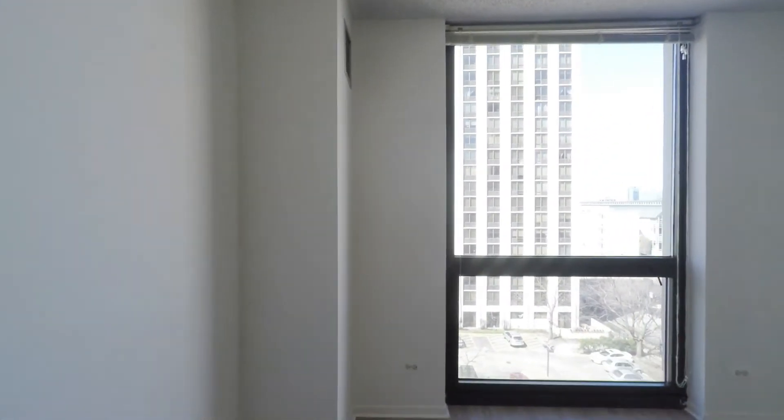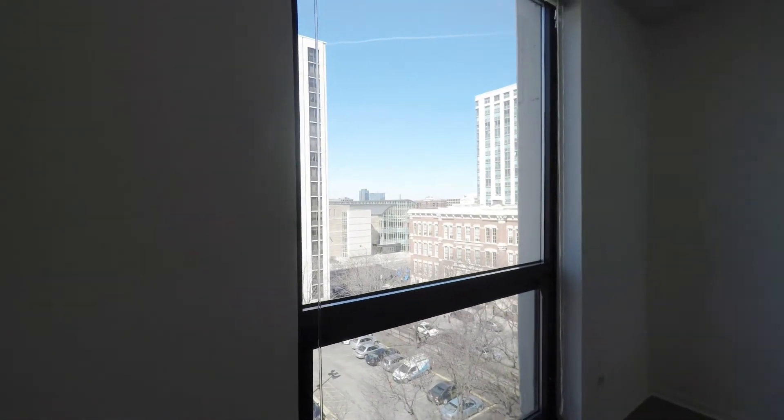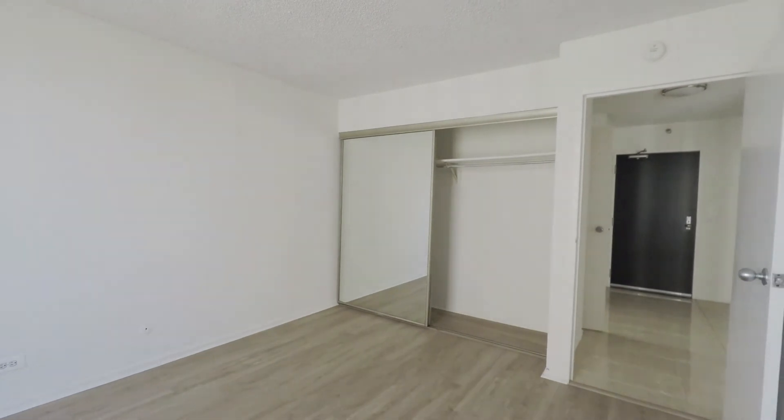The bedroom is a nice size, again looking west so it's sunny, and there's a wall-wide closet here. Wood-look floors in the bedroom as well.